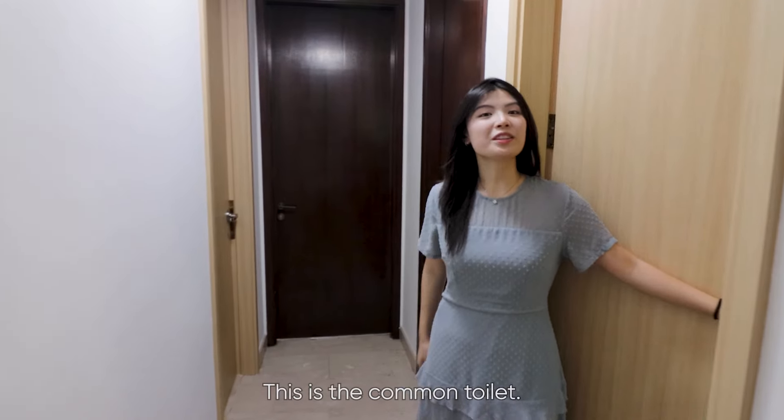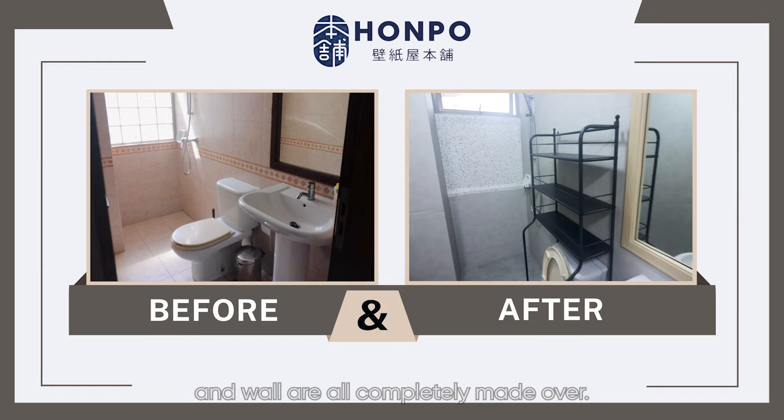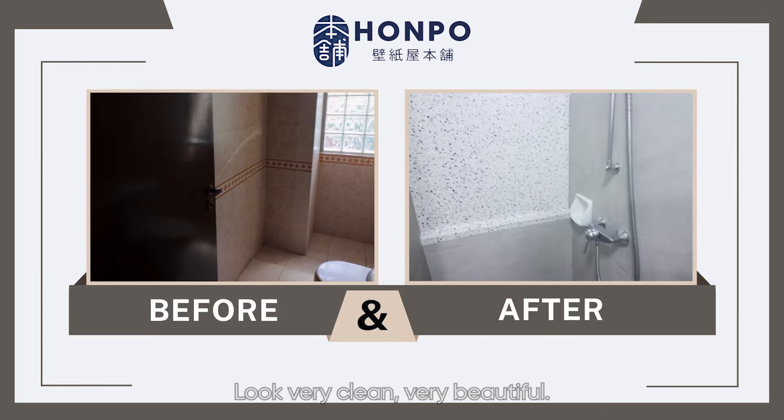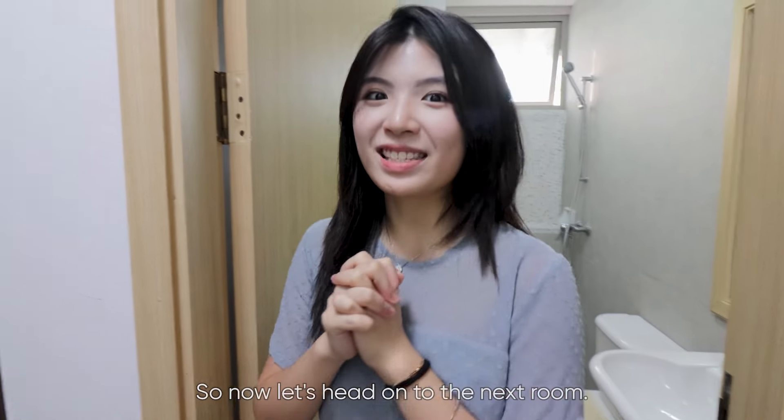This is the common toilet. The door, door frame, floor, and wall are all completely made over. It looks very clean and very beautiful. Now let's head on to the next room.